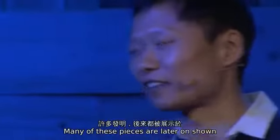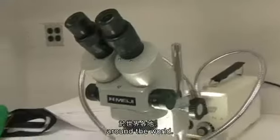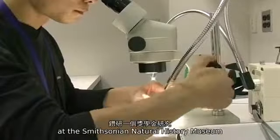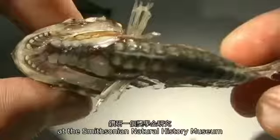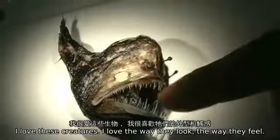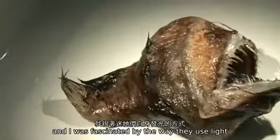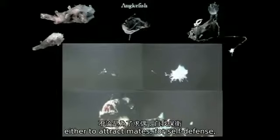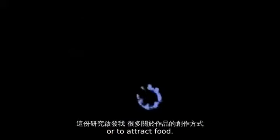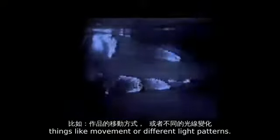Many of these pieces are later on shown in museums, biennials, and triennial exhibitions around the world. I love science and biology. In 2007, I was doing a research fellowship at Smithsonian Natural History Museum, looking at bioluminous organisms in the ocean. I love these creatures — the way they look, the way they feel. They're soft. They're slimy. I was fascinated by the way they use light in their environment, either to attract mates, for self-defense, or attract food. This research inspired my work in many different ways, things like movement or different light patterns.